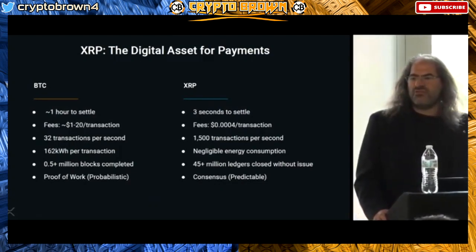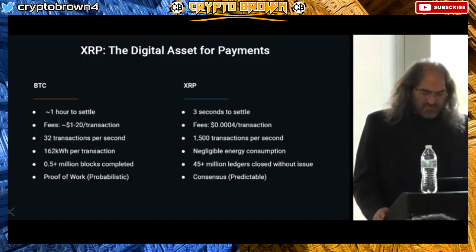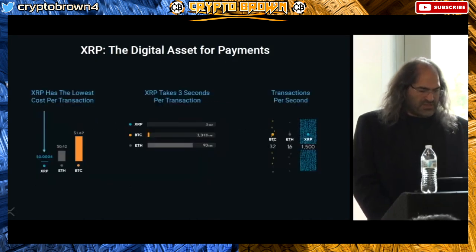Bitcoin blocks are produced every 10 minutes, but you can have an hour with no block or you can have two blocks produced at the same time, because it is a probabilistic process. Distributed agreement protocols are not probabilistic.